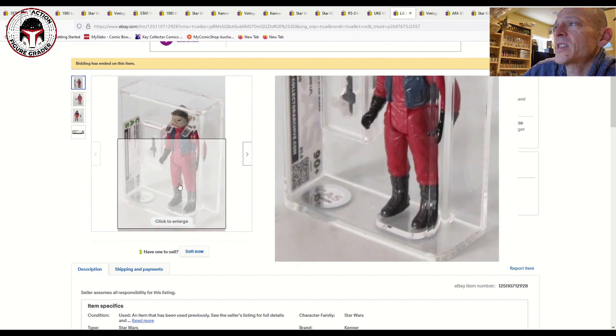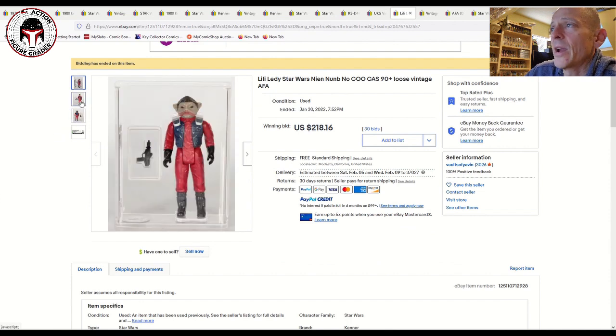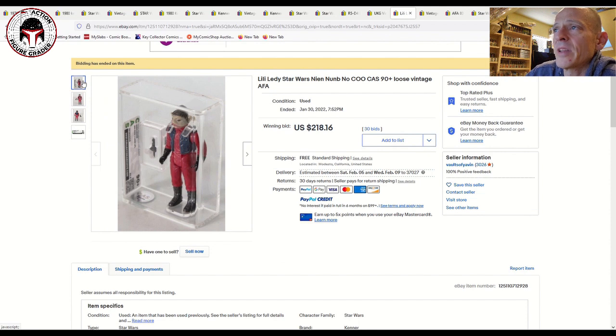Another interesting one — a CAS 90-plus grade Lily Ledy Neonum that sold for $218 on free shipping with 30 bids. I thought that was a great price for a very high-grade Neonum. This probably came off a U.S.-market Lily Ledy card back, and 90-plus is gorgeous — really really nice.